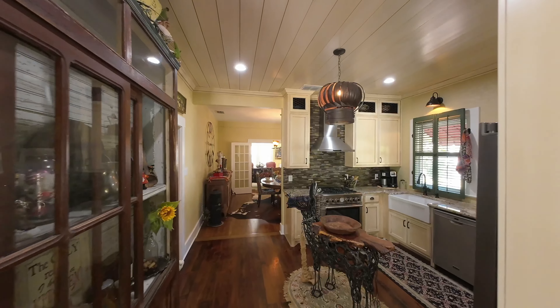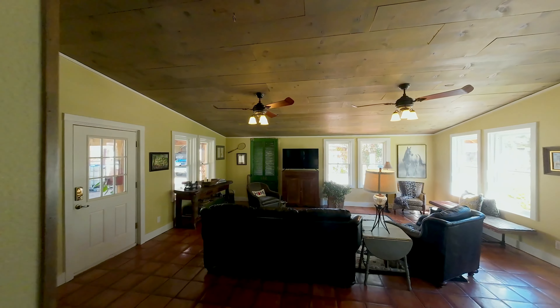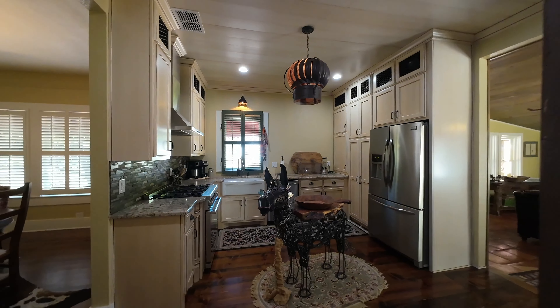In 2016, the recent owners updated all the internal electrical and plumbing to the latest standards. The newly remodeled kitchen features a gas range and top-of-the-line appliances.